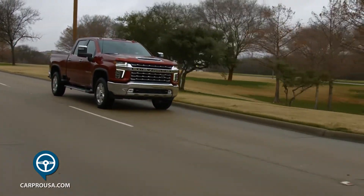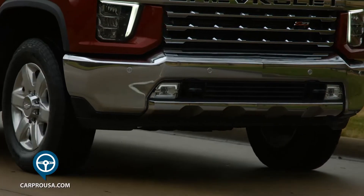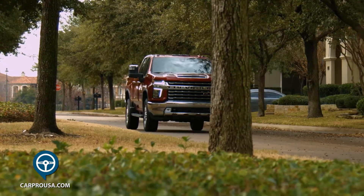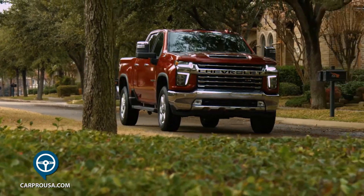Although large, this truck rides very well thanks to a new independent front suspension and a new frame for 2020. It's quiet in the cab, and the diesel engine itself is super quiet.